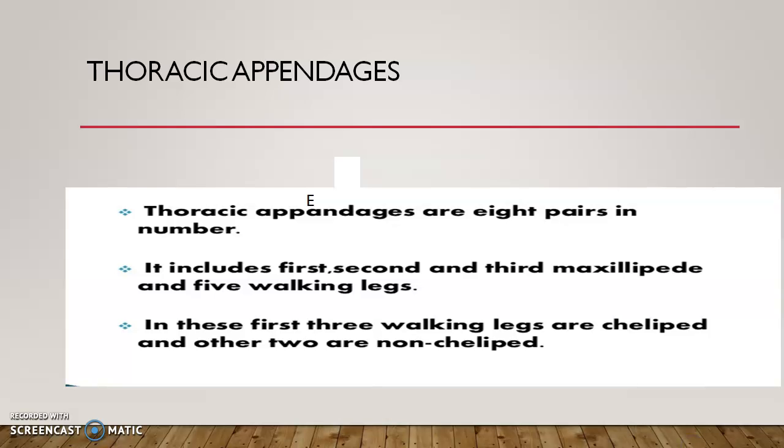The thoracic appendages of the prawn are eight pairs in number. The first three pairs are specialized for feeding and are called maxillipedes — also called foot jaws, as 'maxilla' means jaw and 'poda' or 'peds' means foot. The remaining five pairs of legs are used for walking and are called walking legs or periopods.